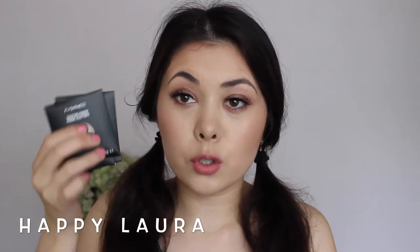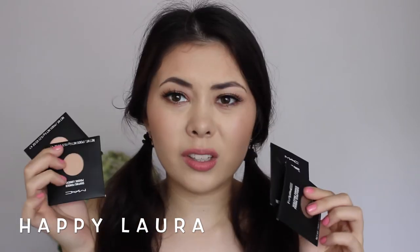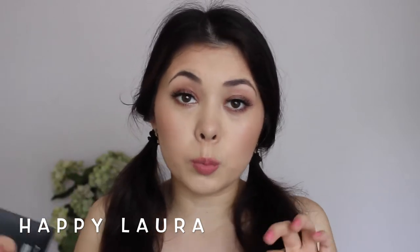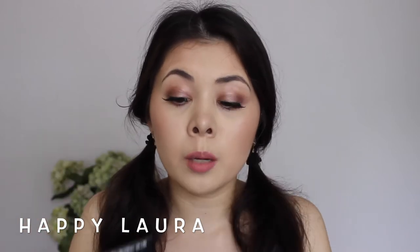I picked up two sculpting and two shaping powders by MAC. I do think you can only get these in the States. I already have Emphasize in Sculpt that you see me use heaps, so I thought I'd pick two more of each up.